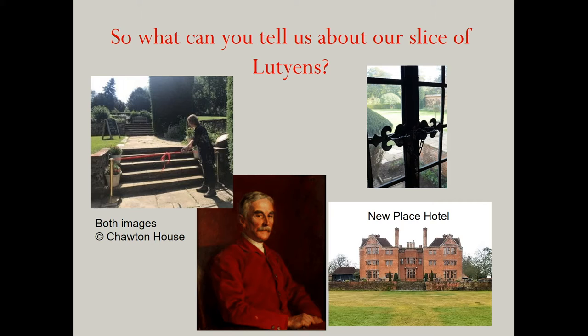So what can I tell you about Chawton's slice of Lutyens? Unfortunately, not much is known about the details of the garden design and how Lutyens came to be commissioned to create it, but what we do know is that by 1905, when the lower terrace was created, Lutyens was well known in neighbouring Surrey and was very well connected. Just how Lutyens came to meet his client here, Montagu Knight, isn't yet altogether clear, but from what little evidence survives, we can be fairly certain that they became good friends.